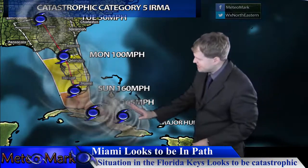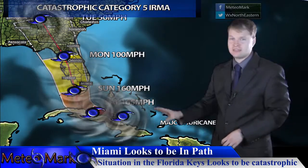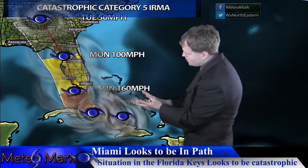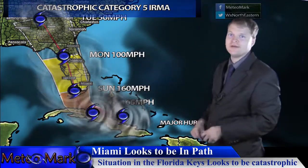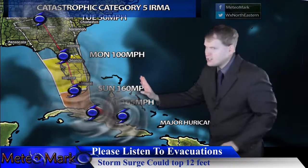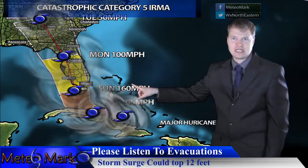Hurricane Irma is going to continue its westward shift toward the Florida Keys. If you're in the Florida Keys, you should not have stayed there — this storm is going to run right over you as it heads north-northwest. The system is wobbling slightly to the west as it rides around the periphery of the upper high just south of Bermuda. This does put Miami on the eastern side, so even though it has shifted a bit further west away from Miami, Miami is still going to take a very bad hit.